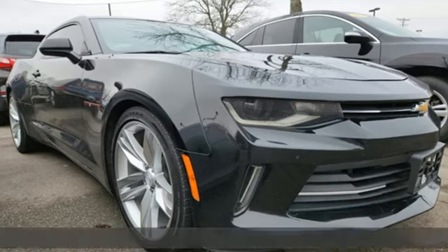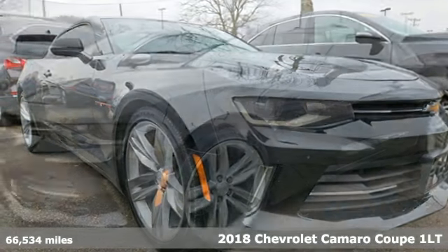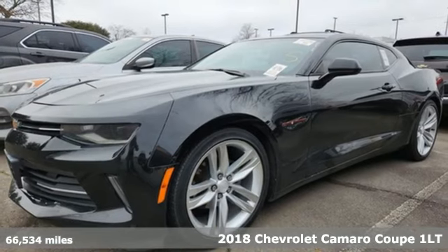It's a 2018 Chevrolet Camaro. In a Chevy, the journey matters more than the destination.